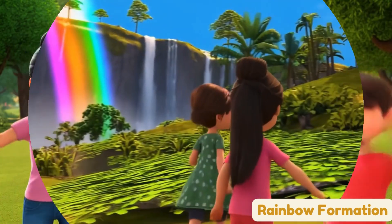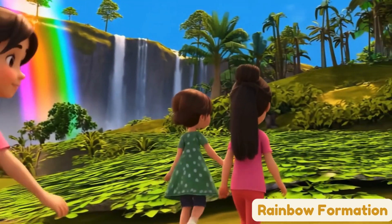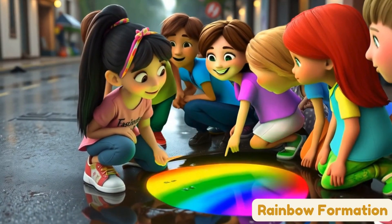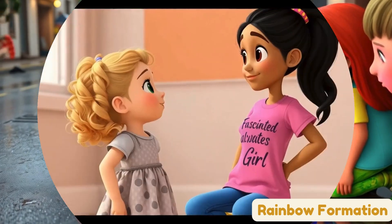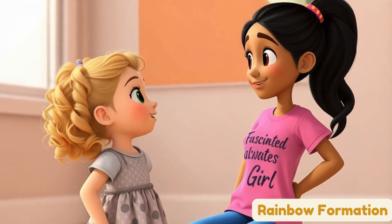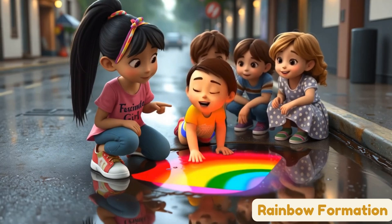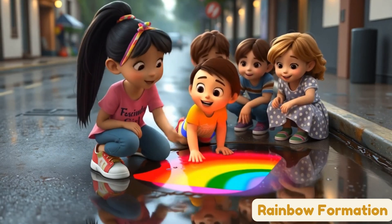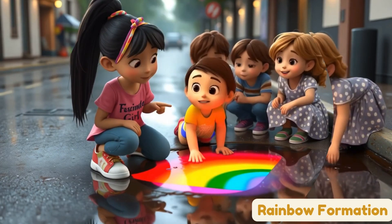Can you see all the colors? You're all rainbow experts now. Here's something really cool — a rainbow on the ground. When the sun shines on this oily puddle, it makes rainbow colors. It's like a surprise rainbow. Rainbows can be on the ground too? Yep! Rainbows can show up in lots of fun places. Keep your eyes open — you might find one where you least expect it.